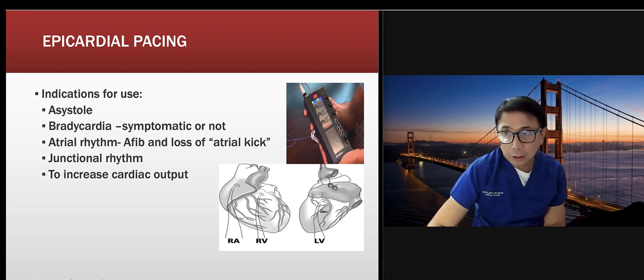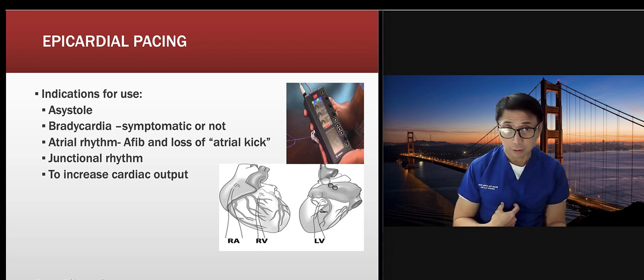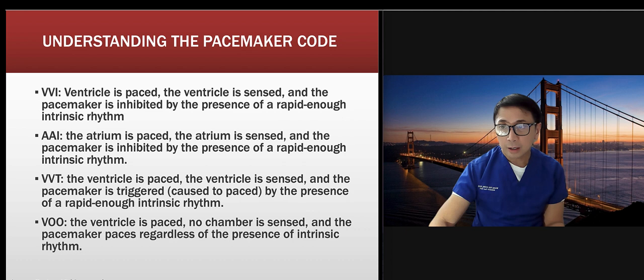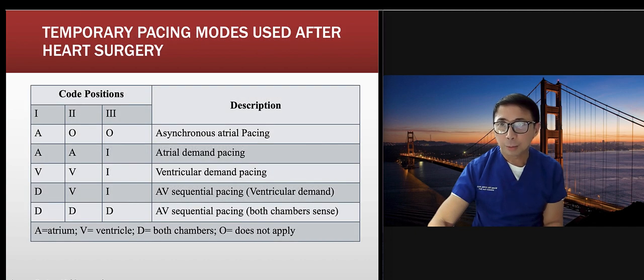Indications for epicardial pacing include asystole, bradycardia, atrial rhythms like A-fib, junctional rhythm, or simply to increase cardiac output. Remember: the wire from the right side is normally atrial, and the wire from the left side is normally ventricular. If they have no labels, those are the atrial wires and these are ventricular. VVI means ventricle-paced, ventricle-sensed. You should have a solid understanding of EKG.